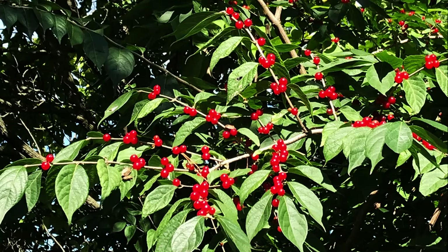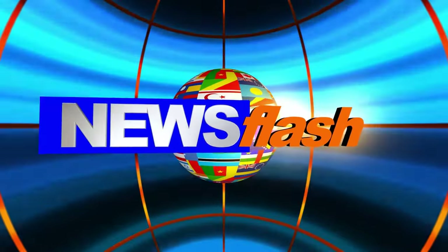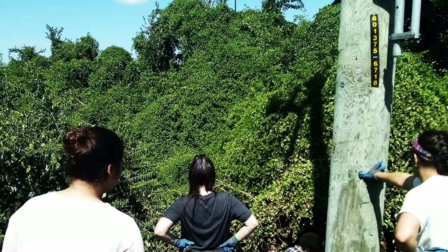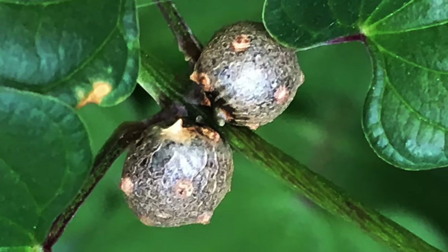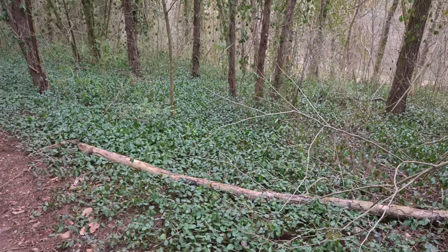While woody invasive species like bush honeysuckle and buckthorn get plenty of attention online and in other media, there is a group of invasive plants that can be just as problematic, even harder to control, and are common in more urban settings: the invasive vines. Due to many invasive vines having explosive growth rates and characteristics that make them tough to control, they can become a problem quickly once introduced into an area. Here are 12 invasive vines you need to watch out for.